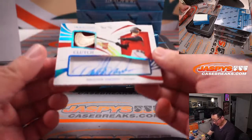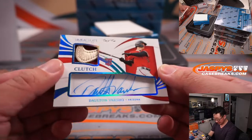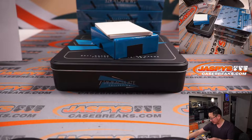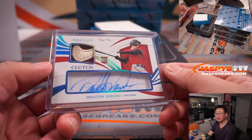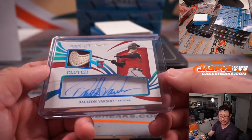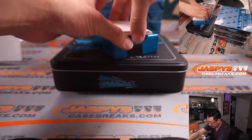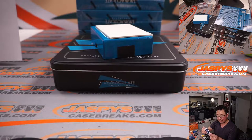And a one-of-one clutch patch and autograph — Dalton Varshow — for Arthur Peru and his Diamondbacks. Look at that Nike swoosh right there, Arthur. Pretty nice. It's got some good penmanship too. Supposed to be one of their top prospects. All aboard the Big Hit Express! And down here is Brady Singer, 12 out of 49, two-color patch and autograph — that's for Kansas City, that's for Oliver.